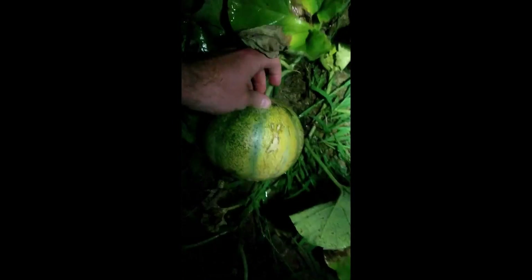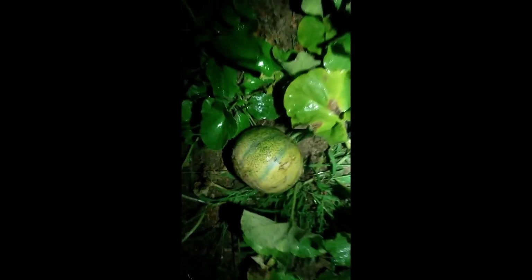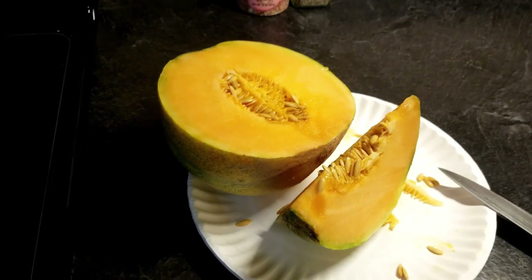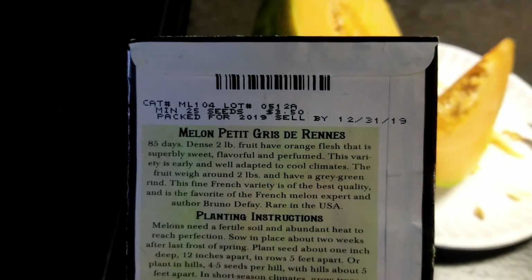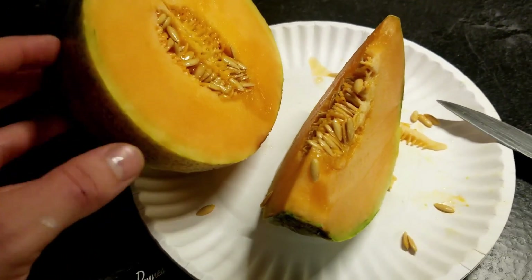Here's that cantaloupe I was looking at yesterday or two days ago. I rolled it over and it's getting kind of yellow now, so I'm gonna go ahead and pick it. It is August 17th, 2020 — picking this thing and taking it inside. Here's the melon I picked. I'm not totally sure how to pronounce it, but here is the packet for it. I looked it up — it is a very good melon. I've already eaten almost half of this thing. So sweet, so good.